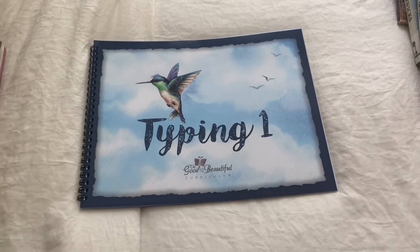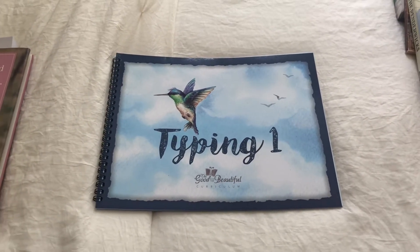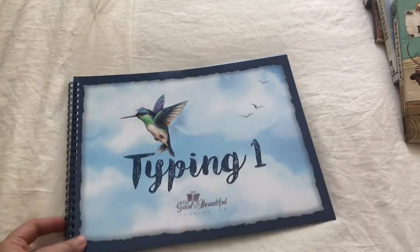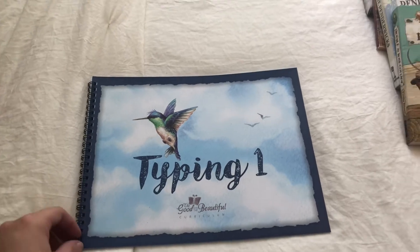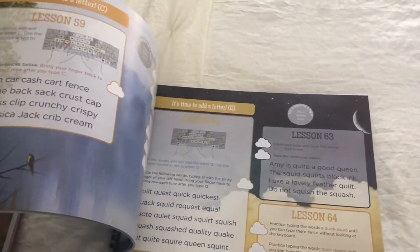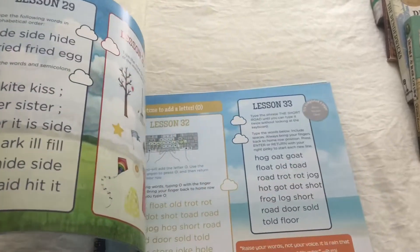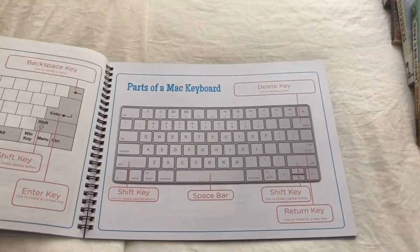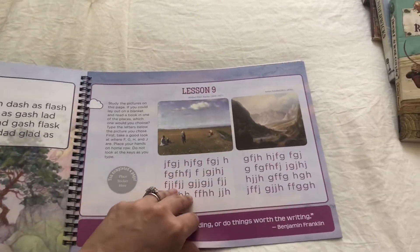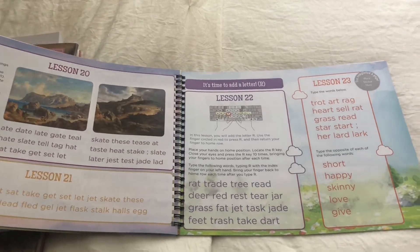Another thing that I'm going to have him do this summer is typing. This will be the very first time he does any type of typing curriculum. I had originally purchased this for him to do this coming school year, but during summer he doesn't have the rest of his schoolwork to do, so I thought we should just try to do this this summer. This is the one by The Good and the Beautiful. I liked the idea of having a paper book instead of a computer program, but we're just going to have him try it out and see how he does. In the future, if he does need to do a computer typing program, we'll just go ahead and switch over to that.